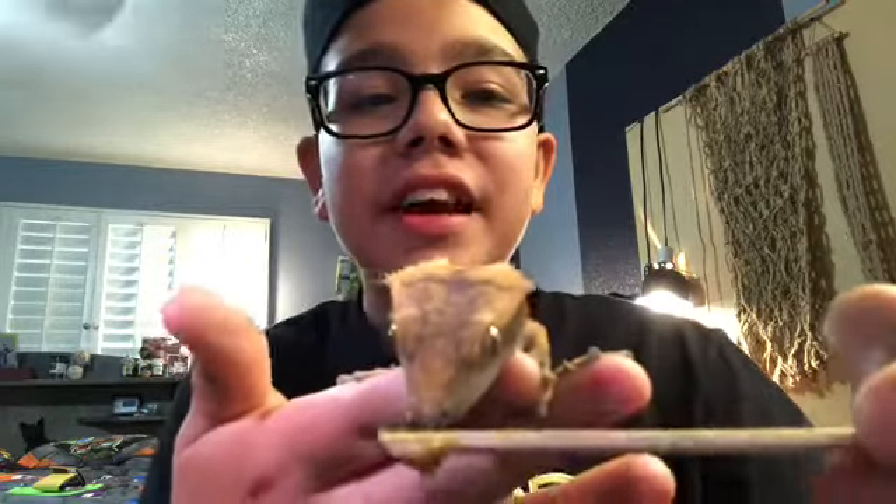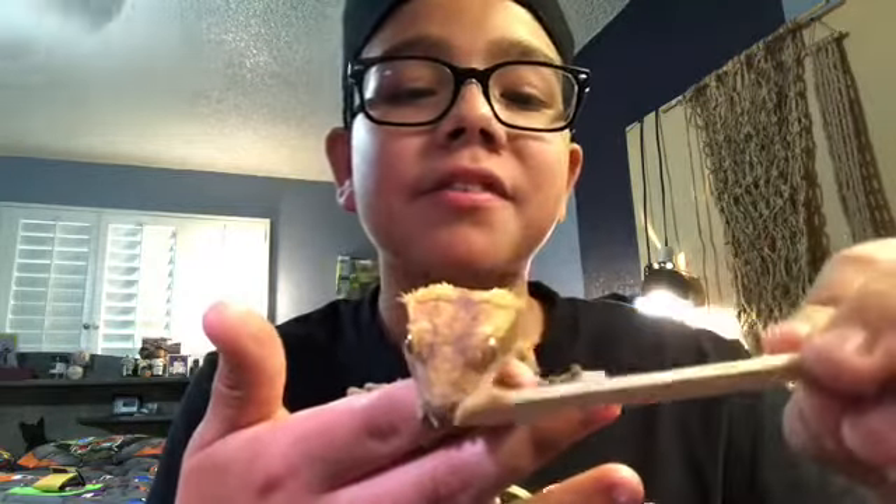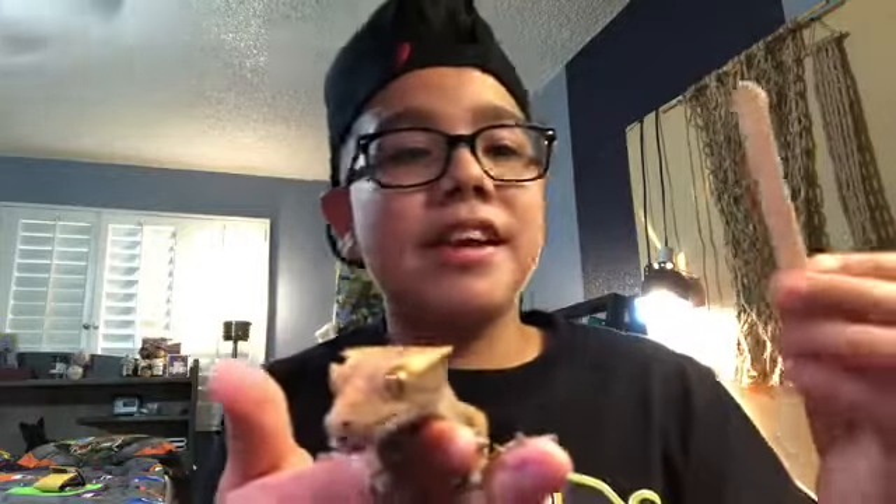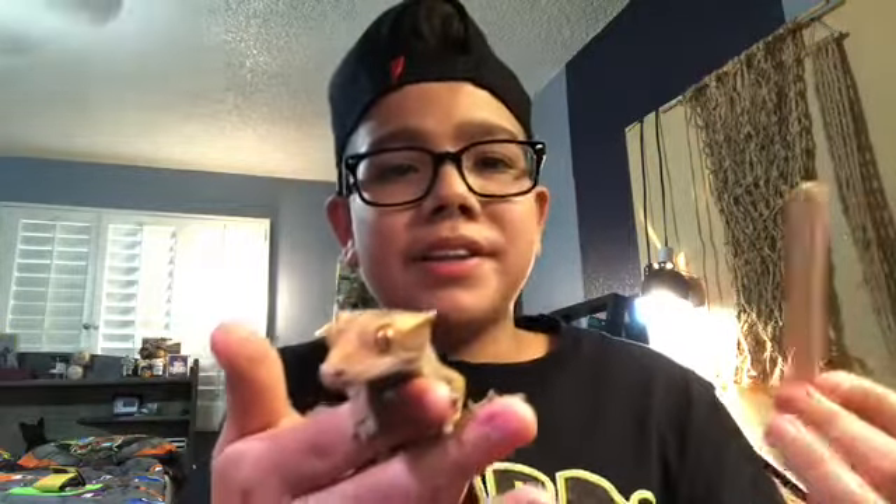The first thing we're gonna talk about is hand feeding your crested gecko. This is just a popsicle stick with some Pangea on the end. All you need to do is put it in front of their face and they'll start licking it. This builds positive experiences with your gecko — they'll remember that you're the one who gives them food.